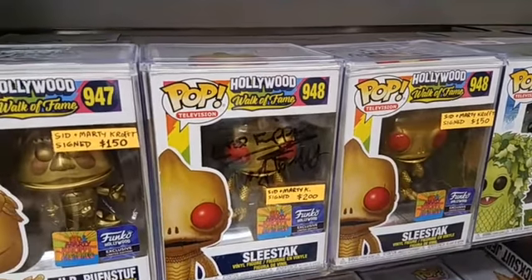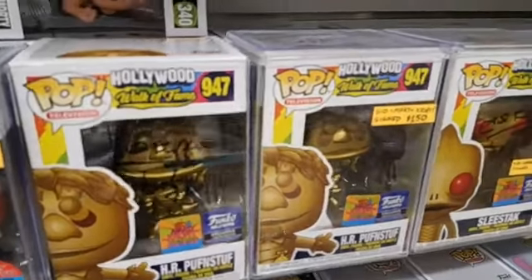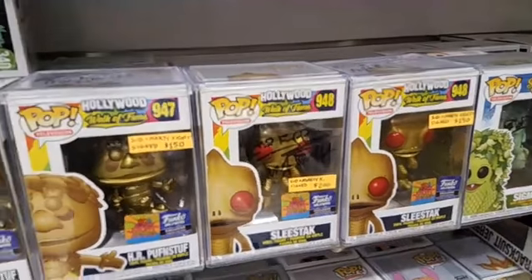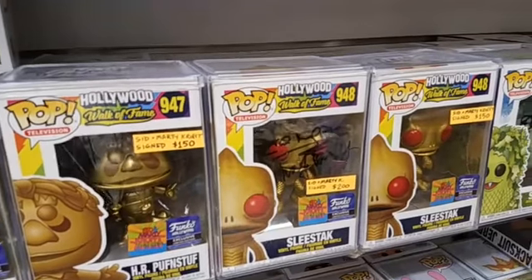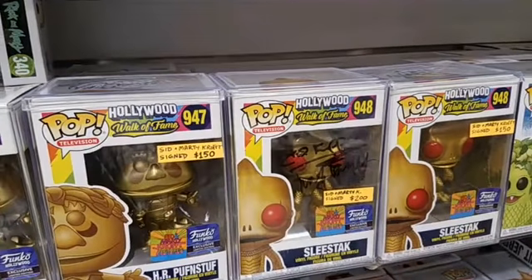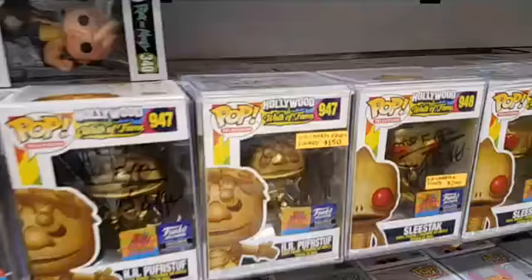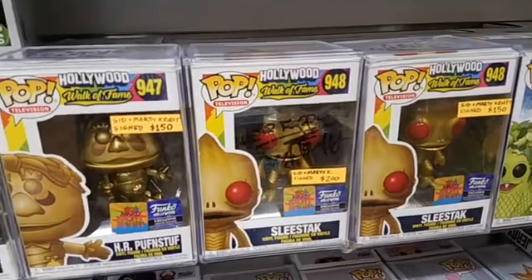They made an exclusive pop just for the signing. Sid and Marty got their star on the Hollywood Walk of Fame, so they made these very exclusive Hollywood Walk of Fame pops. If you bought the pop and were one of the first 50 people, you could get a wristband, wait around, and then get them signed. But there were way too many people — it was almost impossible to get it. There were people trying to camp out on Hollywood Boulevard, they got mugged. I was there; I came back the next morning and already there were too many people. Danny was the one who got me into the signing, so thanks to him I have two sets of these pops. But I need the money — the store is basically closed, so let's sell them.